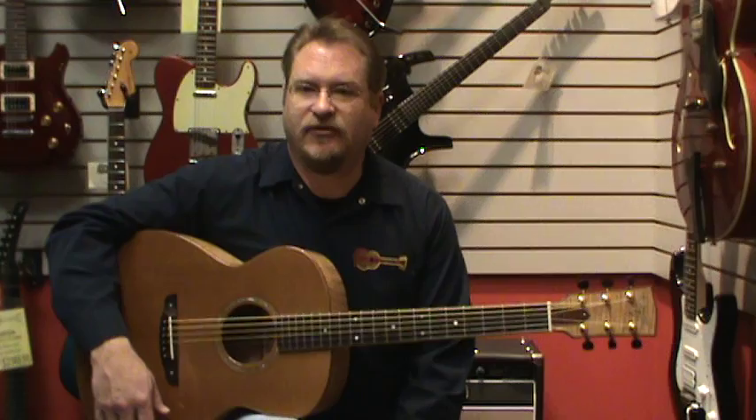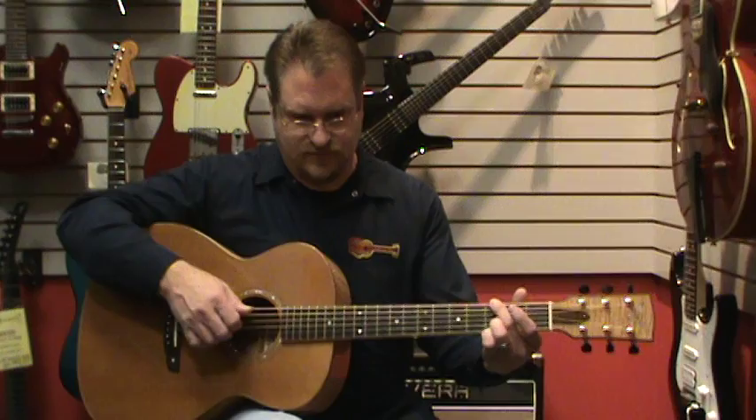But why don't I give you a nice little demonstration of just how balanced and rich this guitar sounds.